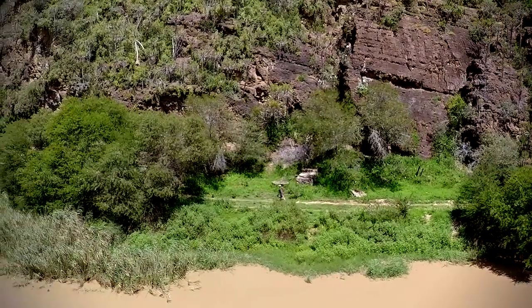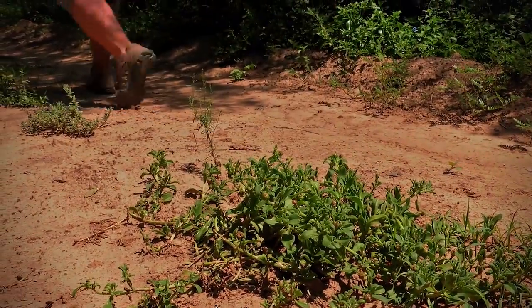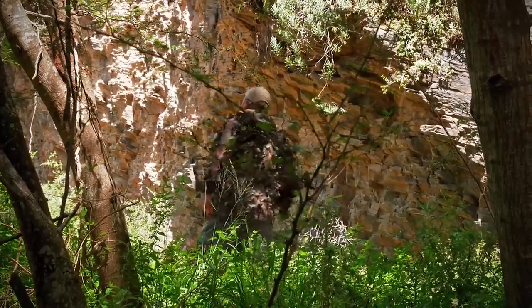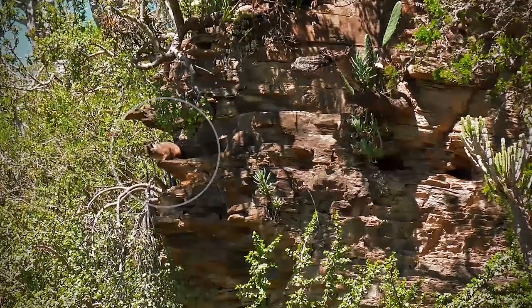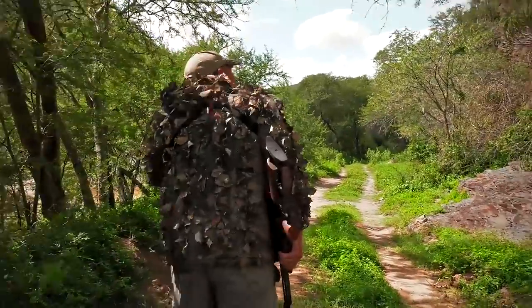In all my previous experiences hunting these animals I've learned that they are extremely aware and hard to spot. That's why I'm going to be keeping my eyes on these rock faces today and make sure that I check every nook and cranny for these little critters.